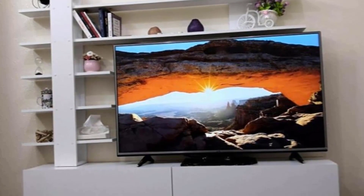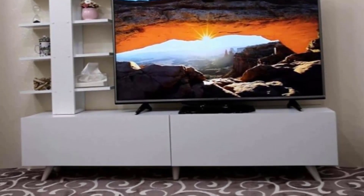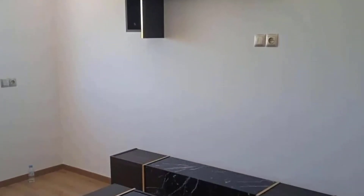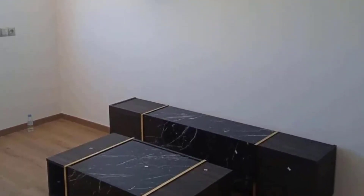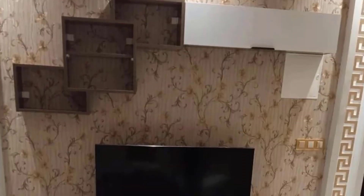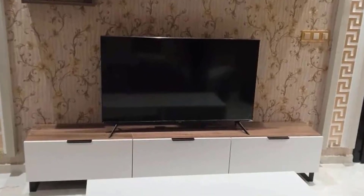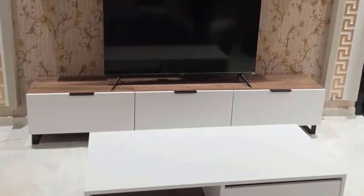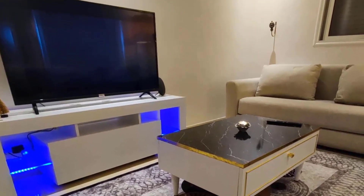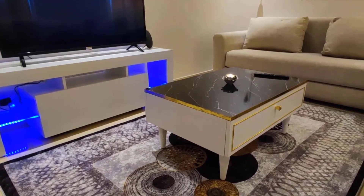Artistic expressions in design. In the pursuit of creating a living room that resonates with individuality, mobile TV designs are evolving into artistic expressions. From geometric patterns and asymmetrical configurations to intricate detailing and use of diverse materials, these artistic interpretations redefine the TV cabinet as a statement piece that adds character and depth to the living room.